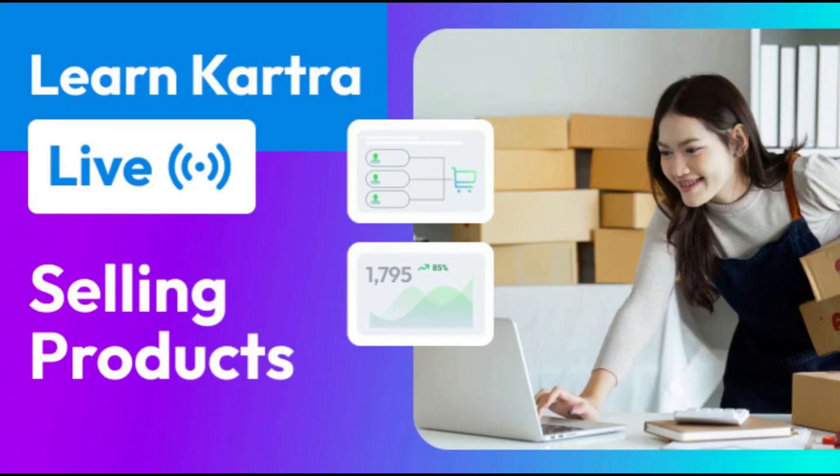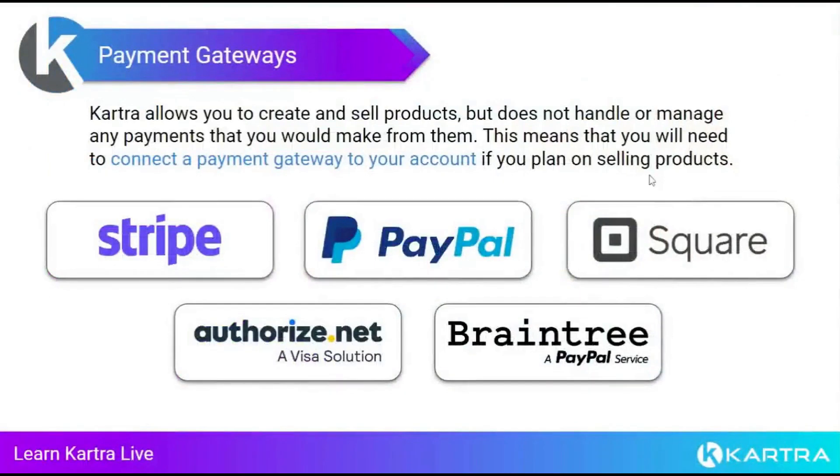Today's topic is selling products in Kartra, which is something a lot of people on Kartra are looking to do. You want to make sales and use Kartra to your benefit. The first thing to know is that Kartra does not process any of your payments — it doesn't handle your money in any way. You have to have some sort of payment processor connected to your account if you're going to be selling products.